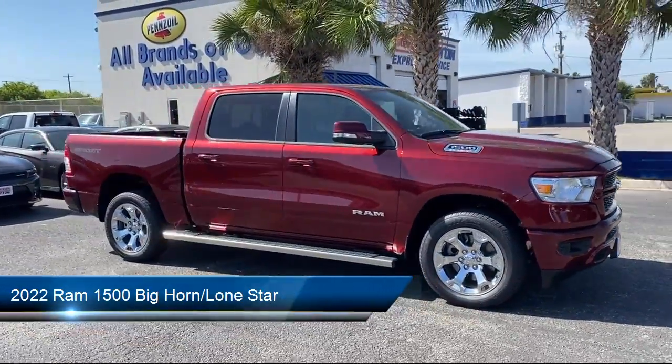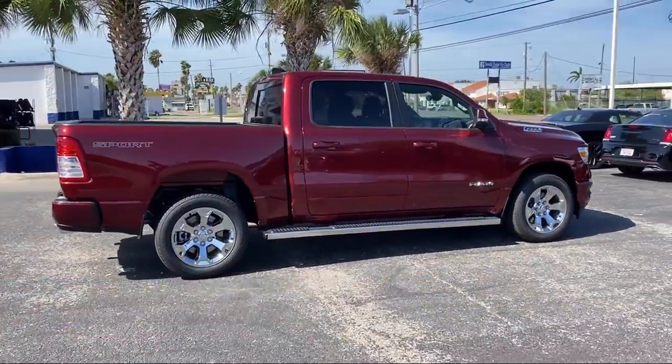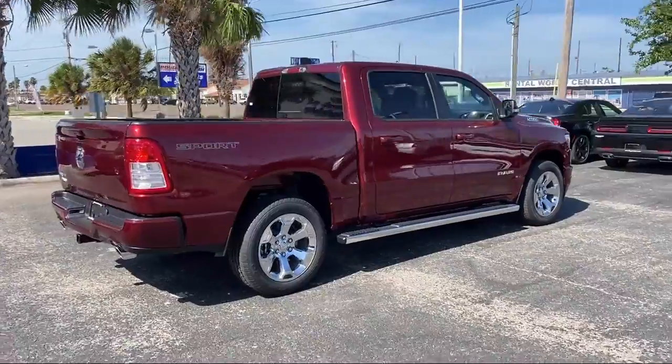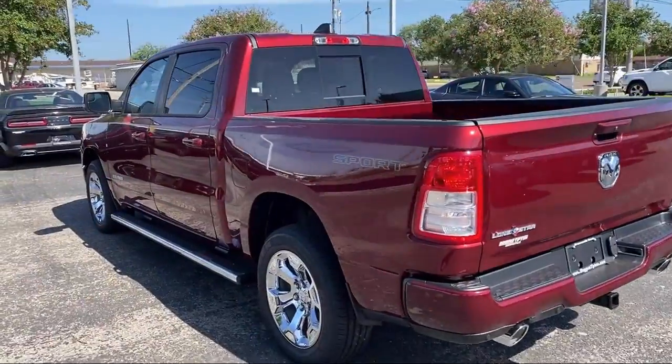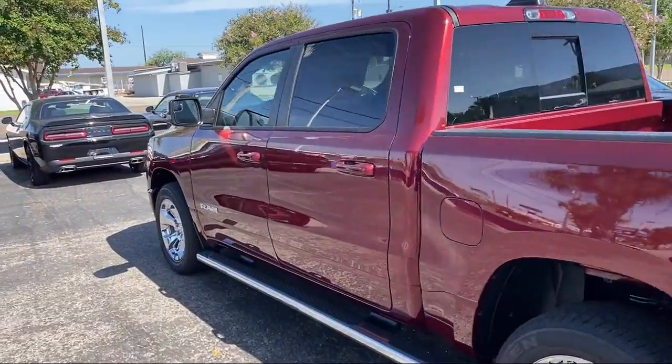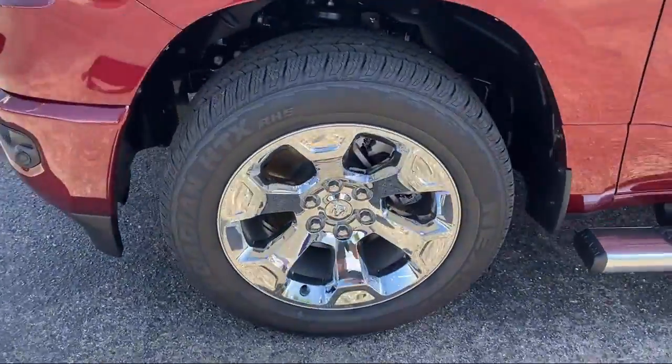It comes equipped with Rear View Camera, Chrome Bumpers, Keyless Entry, Heated Door Mirrors, Leather Steering Wheel with Auto Tilt-Away, Sirius XM Guardian Emergency Communication System, Electronic Stability Control, Air Conditioning, Steering Wheel Controls, and Alloy Wheels.